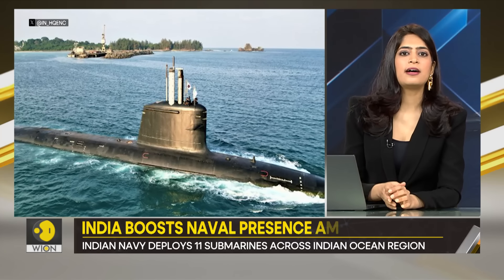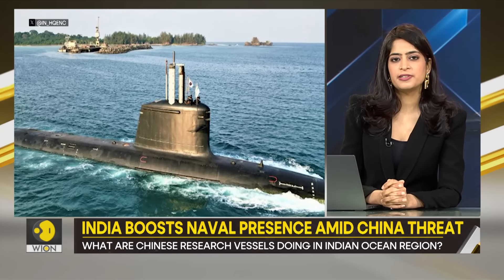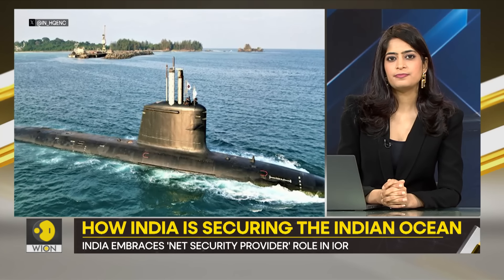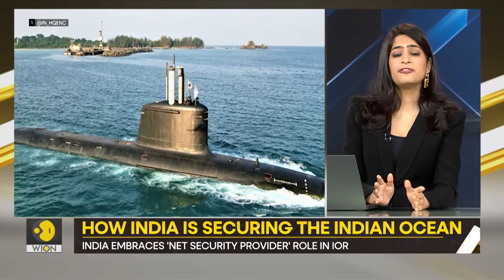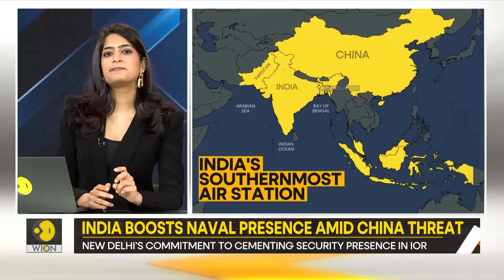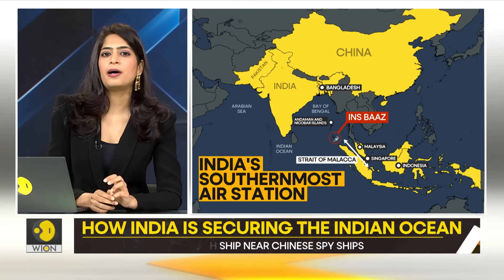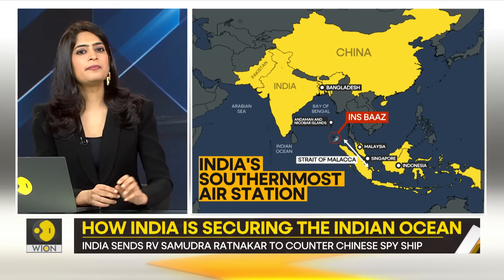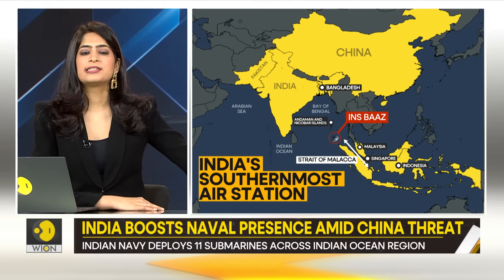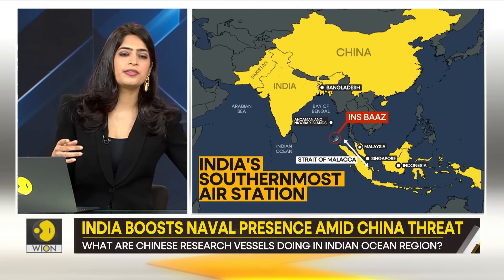Over the weekend, the Kalvari-class submarine reached INS Baaz for an inaugural visit. It is India's last base in the eastern Indian Ocean region. This is a significant milestone for the Indian forces. INS Baaz is a naval air station situated near Campbell Bay in the Andaman and Nicobar Islands — it is the southernmost naval air station of the Indian Armed Forces. The Indian port overlooks the Strait of Malacca, a narrow sea lane that connects the Indian Ocean with the South China Sea.